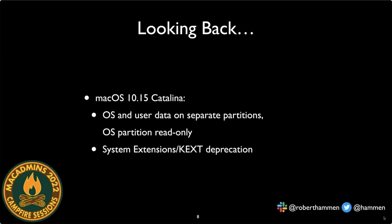macOS 10.15 Catalina was another significant change, mainly involving splitting the file system into two separate partitions — a read-only OS partition and a read-write data partition. This set the stage for 'erase all content and settings.' Apple also officially announced the end of kernel extensions and moved to the new system extensions and endpoint security framework, which required every security vendor to port their software to the new framework.